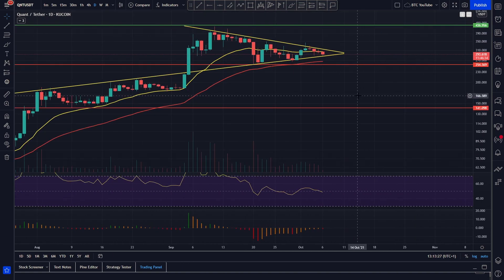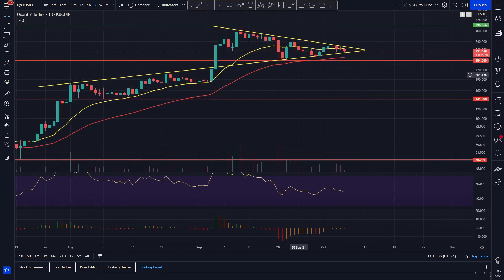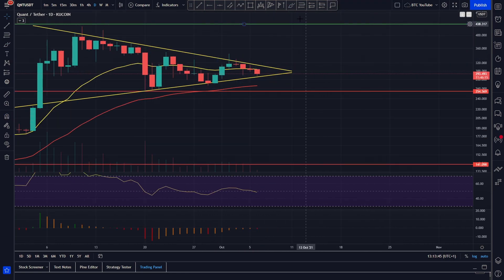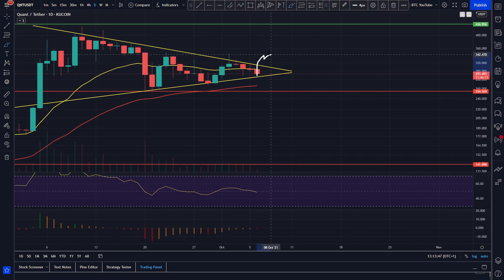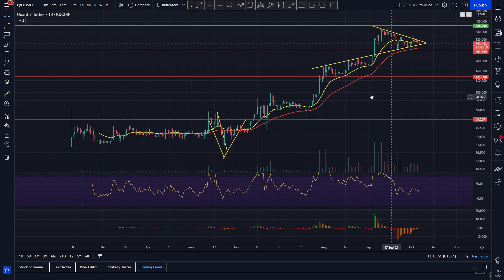If Bitcoin starts to run up massively — which we'd predict if it breaks through that resistance around 51.5k — we're looking for higher prices for Bitcoin, and it's probably going to drag the market up as well. With Quant bouncing on support, you'd probably expect a little move to the upside. If we do start to break out of this formation, we could be looking at some very nice price targets for Quant pretty soon.